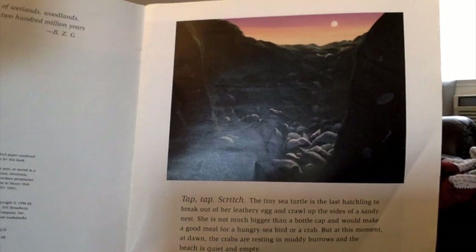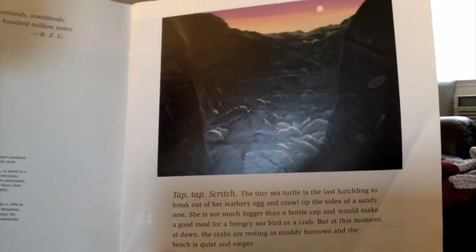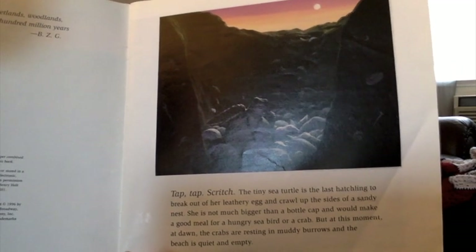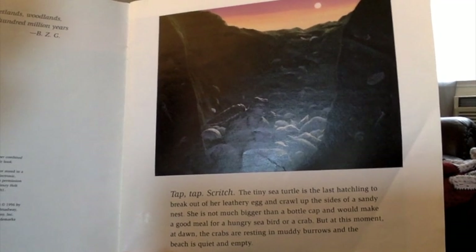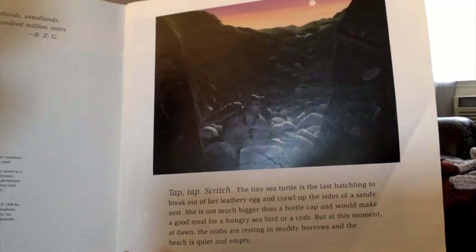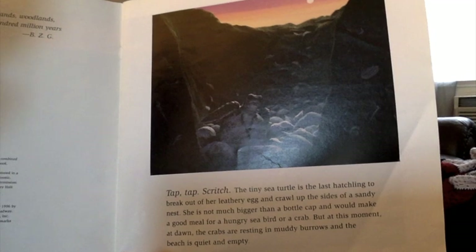Tap, tap, scritch. The tiny sea turtle is the last hatchling to break out of her leathery egg and crawl up the sides of a sandy nest. She's not much bigger than a bottle cap and would make a good meal for a hungry seabird or a crab. But at this moment, at dawn, the crabs are resting in muddy burrows and the beach is quiet and empty.